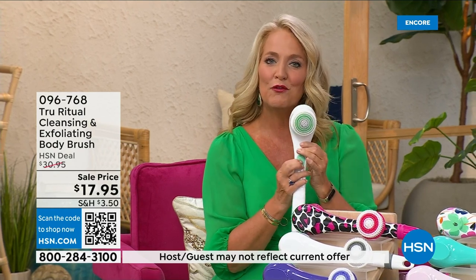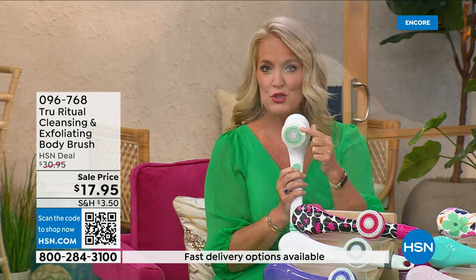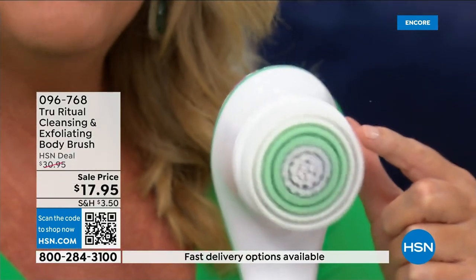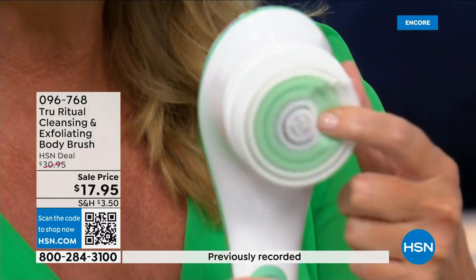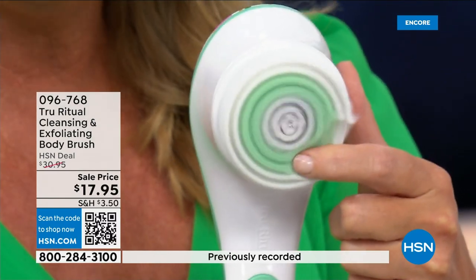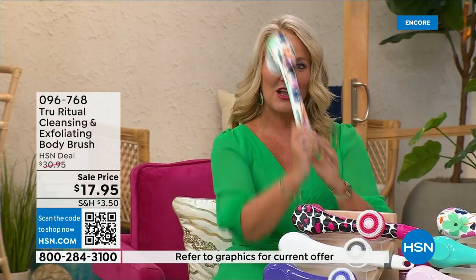There are two different speeds — a lower speed and a higher speed. If you push too hard it will stop. You can see how nice and fluffy the brush head is, and it's going to exfoliate away all of those dead skin cells. It is the lowest price we've ever had.